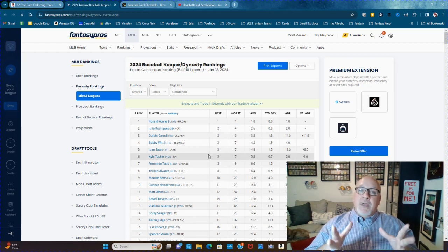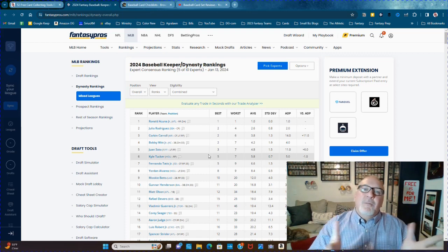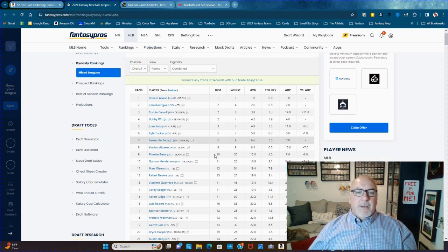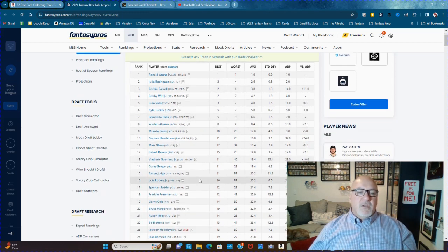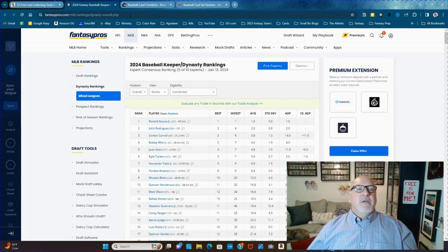Fantasy doesn't value pitchers very much, which is good because card collectors don't either — though fantasy probably values them more than card collectors do. But this is mostly going to be bats we're talking about. Spencer Stroud is on there too.